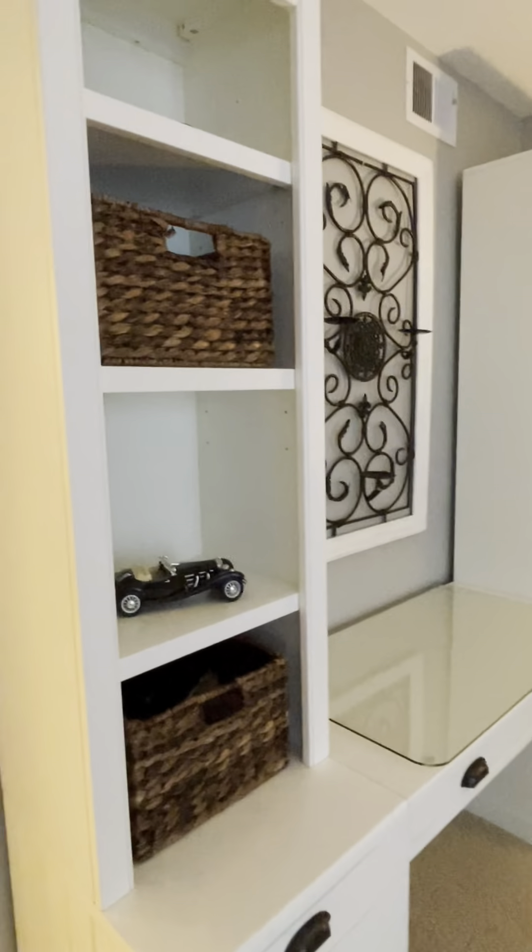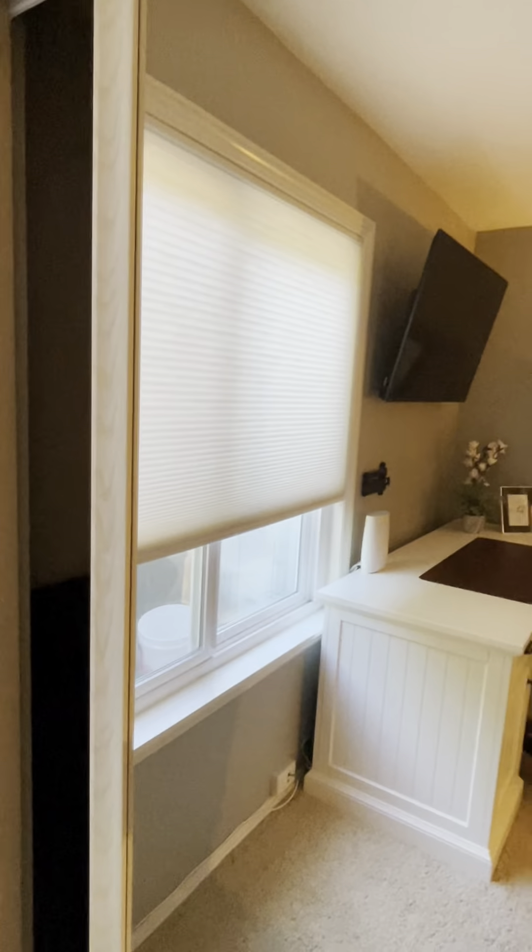Here's the first downstairs bedroom. Got a couple of desks. Closet — doors are cute.